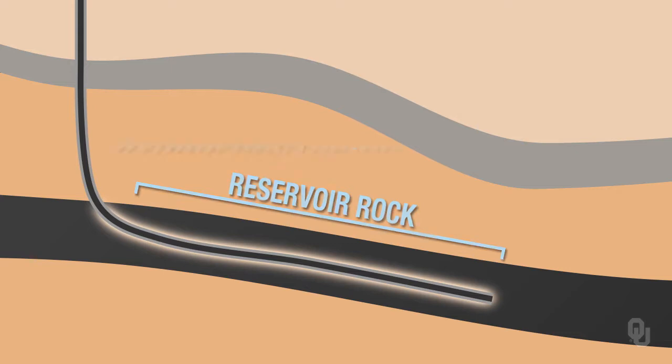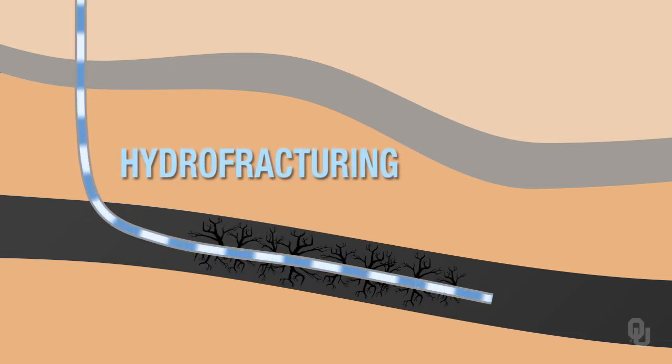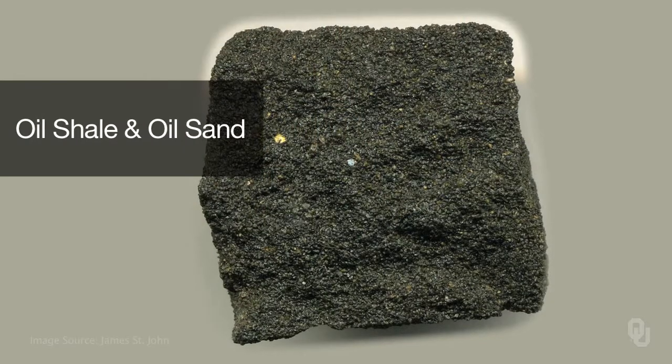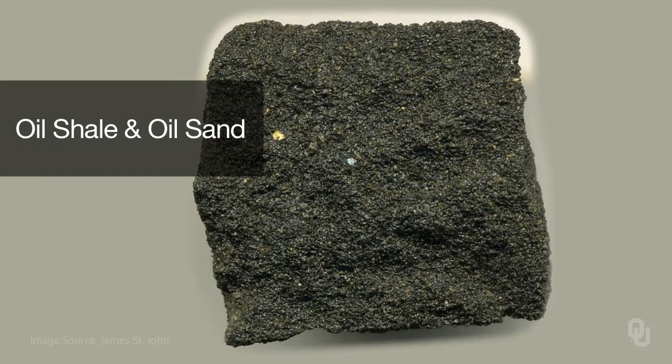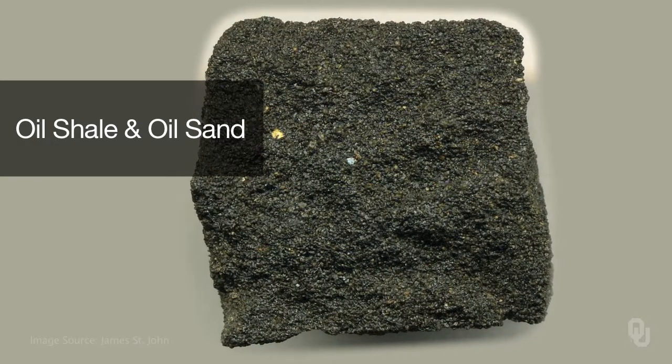The oil companies use hydrofracturing to break the rocks up, and that allows more gas and oil to be extracted. This has been a major change in the oil business, because unproductive units which didn't have a lot of porosity and permeability and couldn't produce much oil and gas — now we can get oil and gas out of them because of horizontal drilling and hydrofracturing. Another type of fossil fuel will be oil shales and oil sands. For example, there are major deposits of oil sands in Canada.